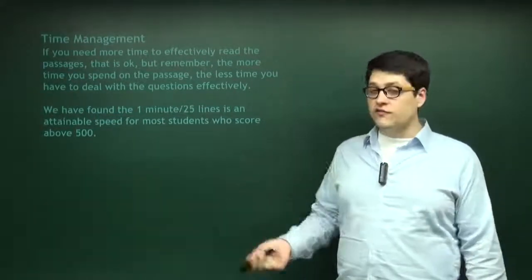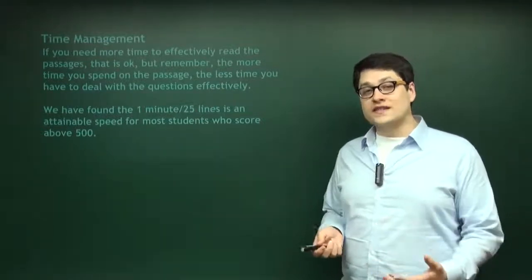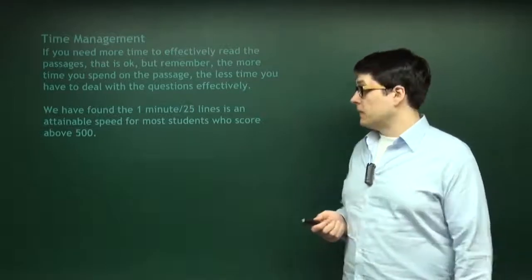It may seem fast at first. If you got a 550, you might think, oh my god, that's really fast. But if you practice it, if you get used to it, you'll find it's actually more comfortable than you think.